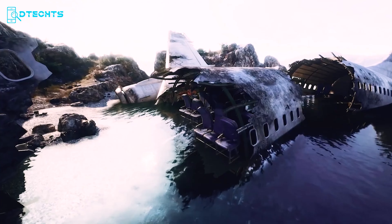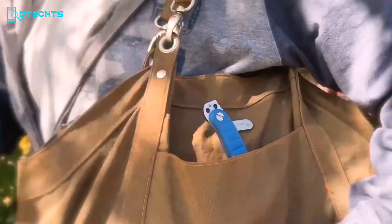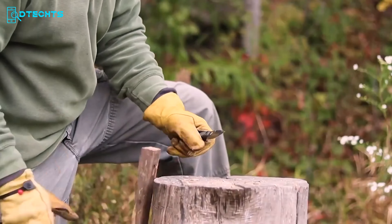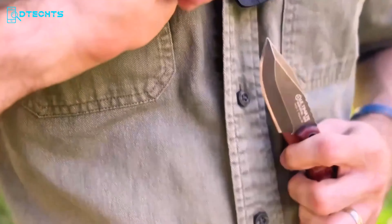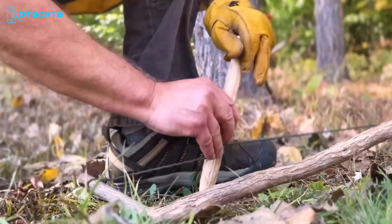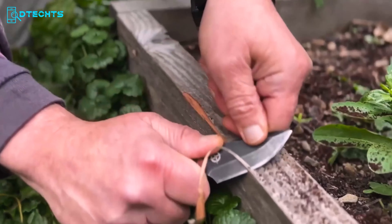The MSK One Mini Edge by Ultimate Survival Tips is a versatile everyday carry knife designed for survival situations. The MSK One Mini Edge may be small, but it's a powerful tool of versatility. As an everyday carry essential, it's designed to handle any situation with ease, offering robust backup options for multiple purposes. Crafted from Swedish Sandvik 14C 28N steel, this blade is not just tough, but also incredibly sharp and corrosion-resistant. Its 6.2-inch length and lightweight build make it perfect for daily carry, while its 2.7-inch edge cuts through tasks effortlessly.